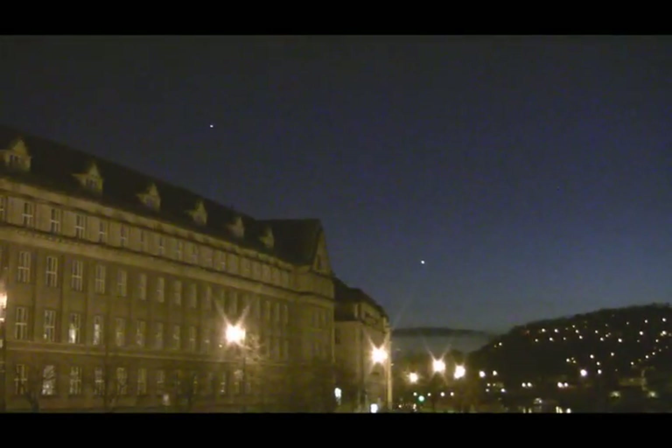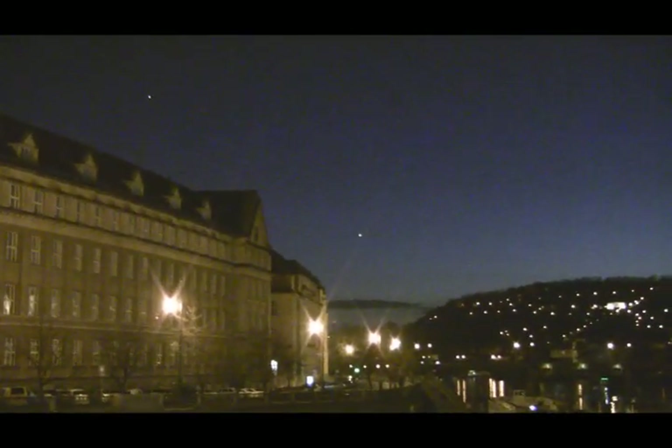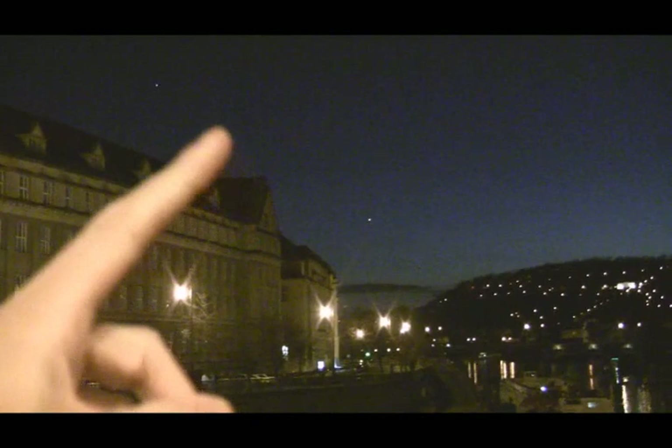Venus and Jupiter were setting over Prague, and we're all in the same plane — all with the Sun on the same plane. We're actually on the outside of Venus, and Venus is moving faster on the inside, so Venus at the moment looks about half moon.